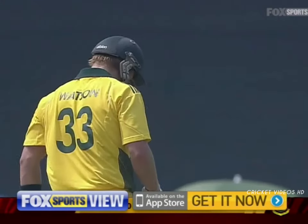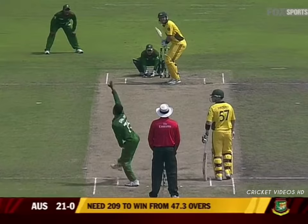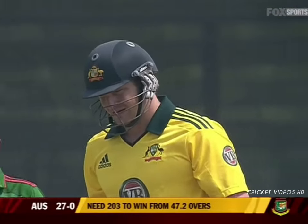Hit away past the bowler — a powerful strike by Shane Watson. He really took it up and under, up it goes way, way over the boundary for a six. Superb strike!